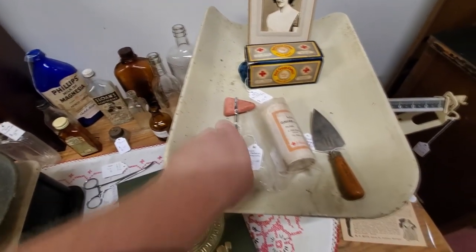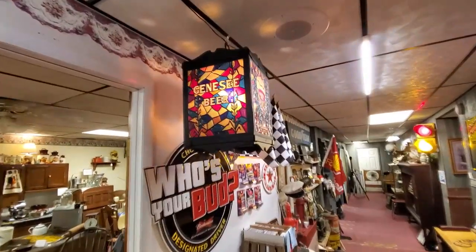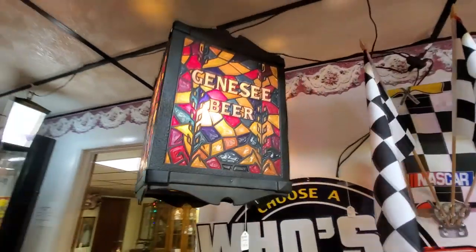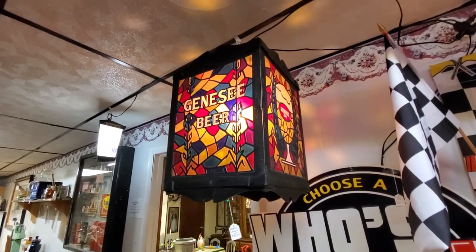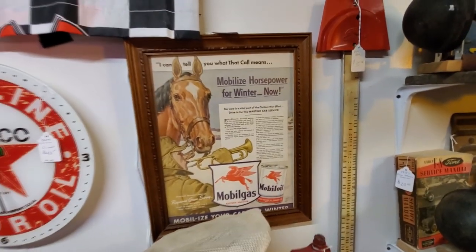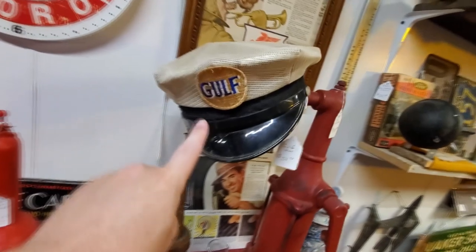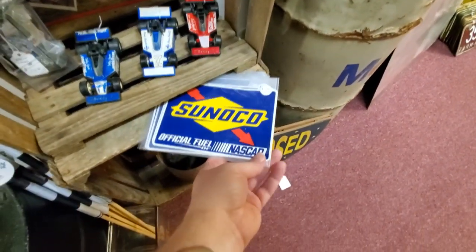Look at this Genesee beer sign up here — that's a rotating one. I think that's how it's made so it just sits there and spins constantly. 'Who's your Bud?' NASCAR Texaco, that's really cool. Look at this guys — 'Mobilize Horsepower for Winter,' Mobile Gas. I just love that older advertising. And Sunoco, official fuel of NASCAR — those are stickers. This is kind of a cool light; I wouldn't mind having something like that in my office.